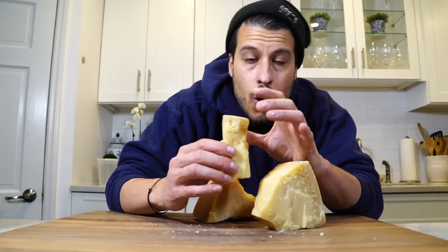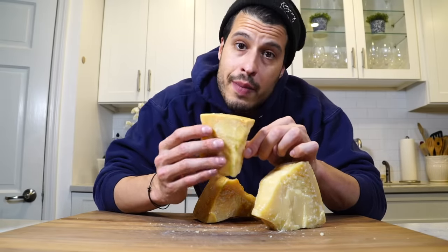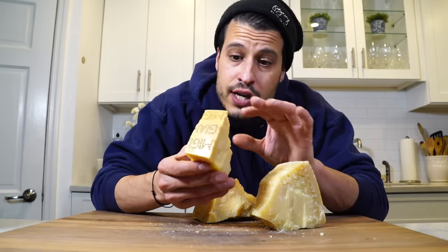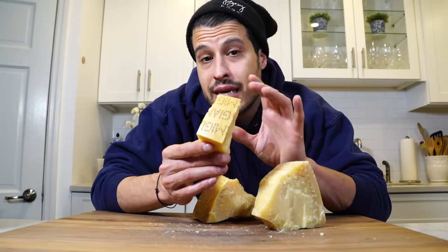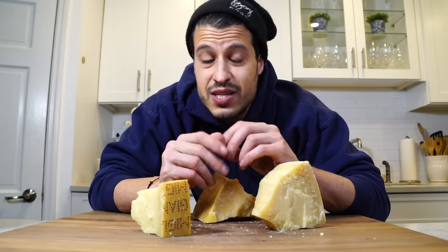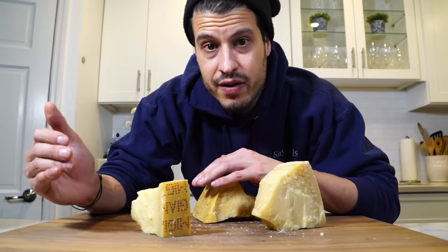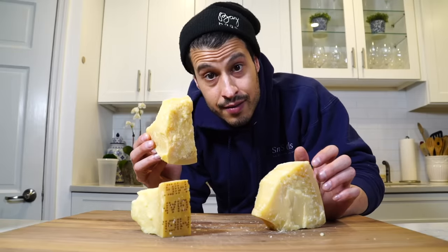That's basically all you really need to know about parmigiano-reggiano. I know depending on where you are in the country it might be hard to find, but with the internet now you can get a nice block delivered and know it's a legitimate product. You really do need to get this to taste the difference in Italian food. You can't really make a lot of these recipes without real parmesan. It really makes a difference — we're not using a lot of ingredients in some of these recipes, so having the real thing is essential.